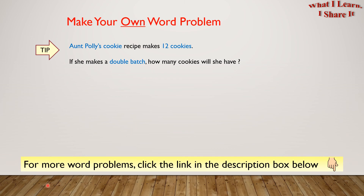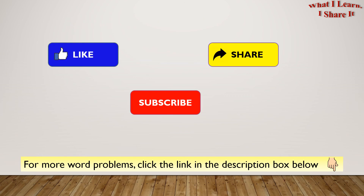For more word problems, click the link in the description box below. Hope you liked my video. Thanks for watching. Please like, share, and subscribe to my channel. See you. Bye.